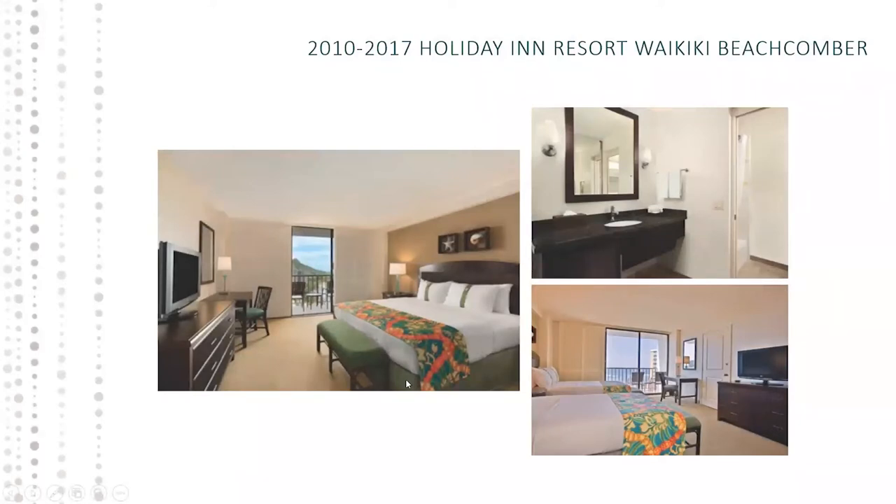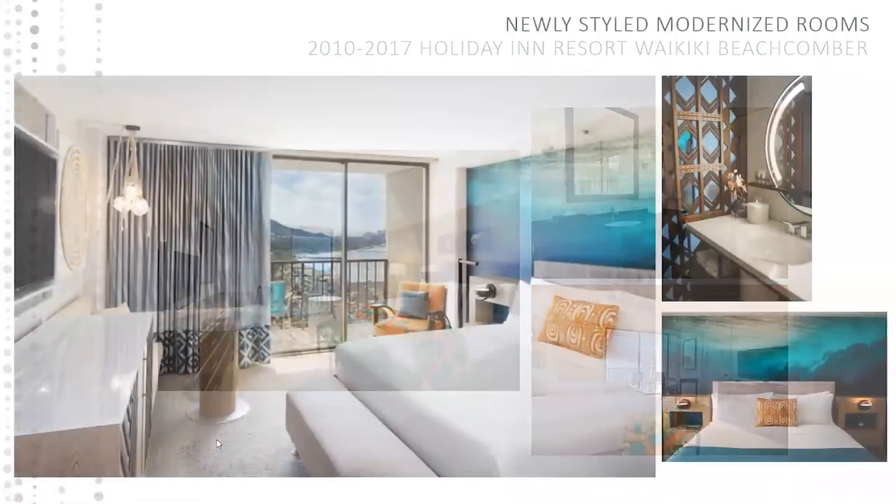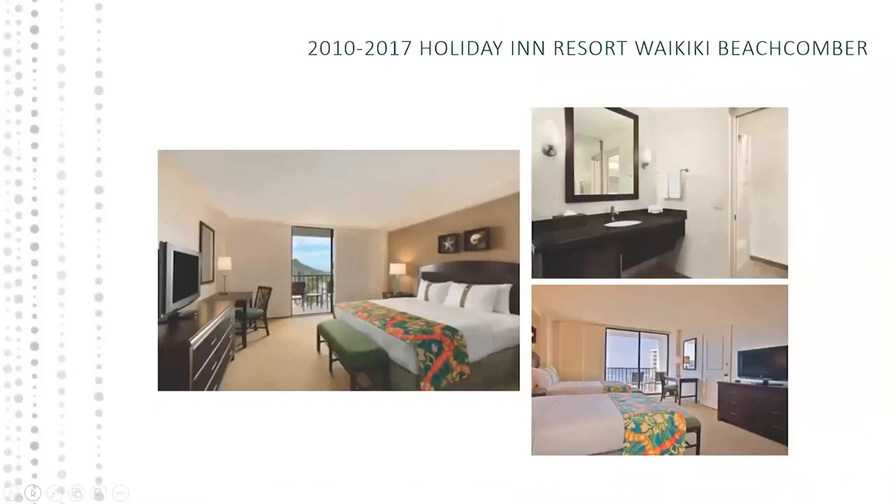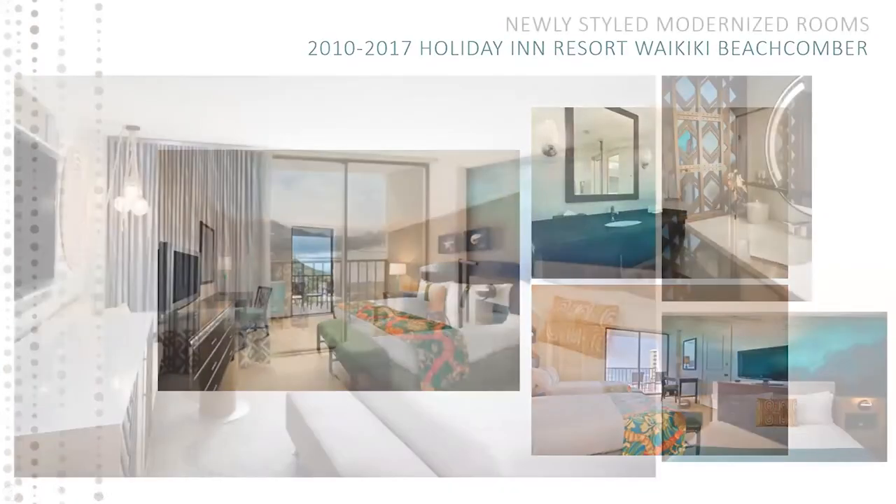In 2010, as I mentioned, we were a Holiday Inn Resort Waikiki Beachcomber, and this is what our product looked like for the last seven years. But earlier this year we decided to renovate. These are our brand new, newly styled rooms — this is our deluxe ocean view category with a king size bed. We also changed the bathroom vanity area. You can see it's a lot more refreshed, modern, light, and ocean inspired — before and after.